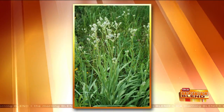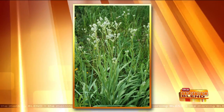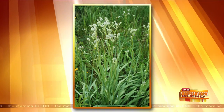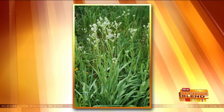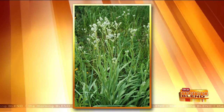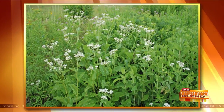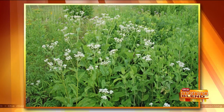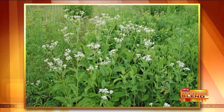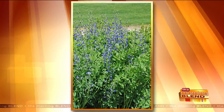For pollinator-friendly plants, there's rattlesnake master — if you look at the leaves, they look kind of like a yucca. It's a summer bloomer and attracts around 50 different pollinating insects. Then there's wild quinine, which almost reminds me of baby's breath because it's light. It's a nice weaver in the garden — it'll kind of wander through and mix with your other plants.